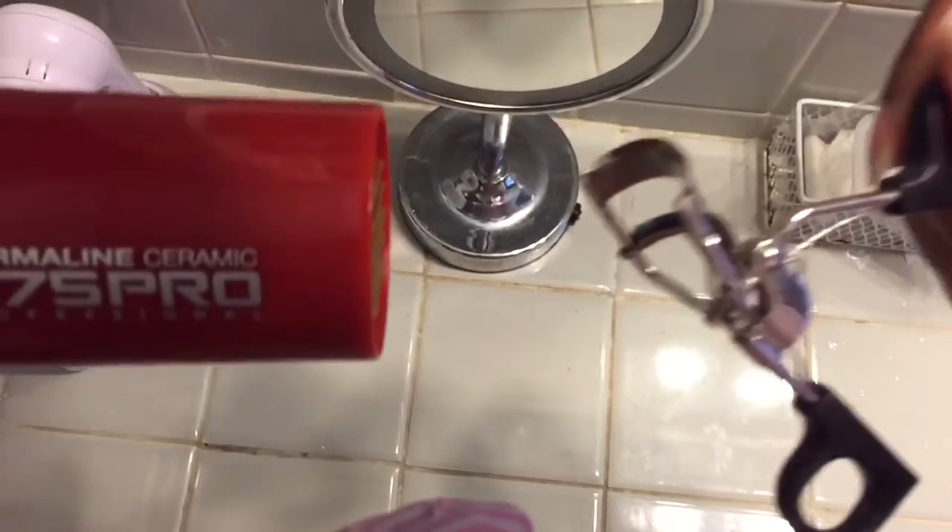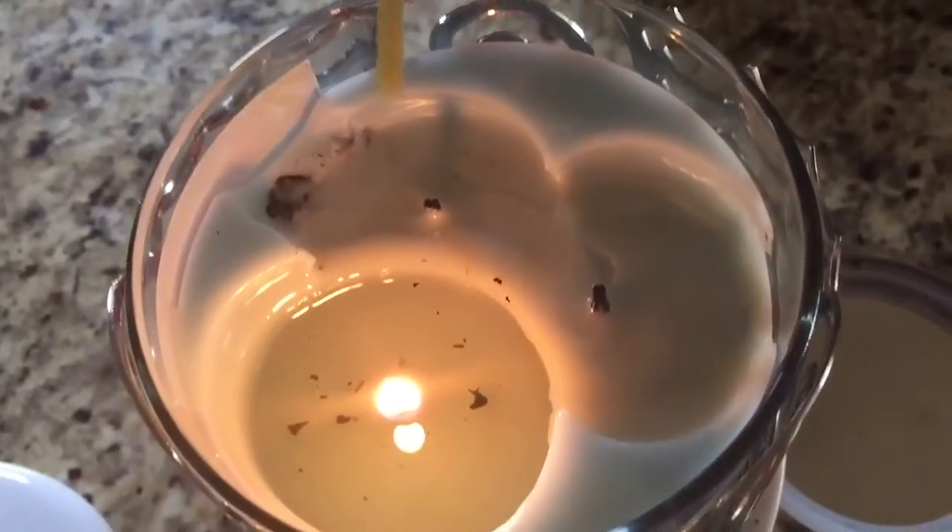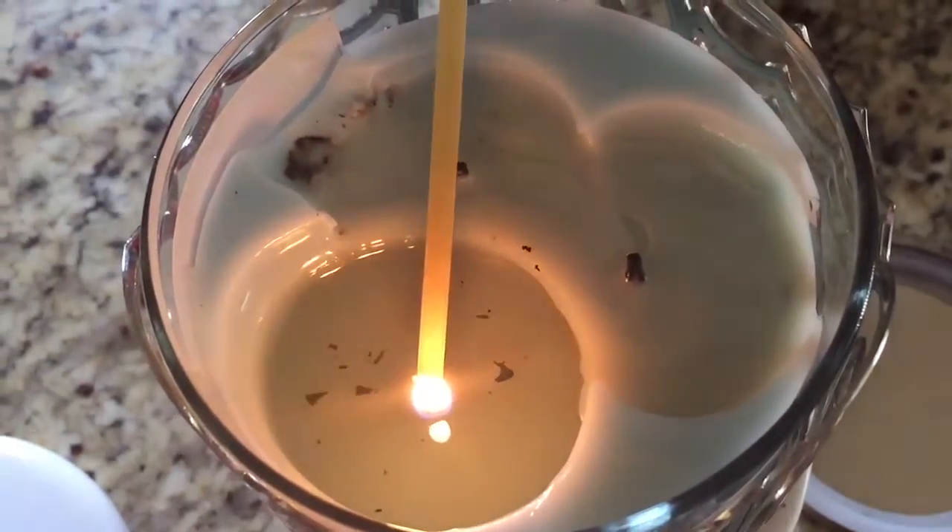Heat up your eyelash curler with a blow dryer. If you are online shopping for makeup or clothes, don't check out right away — make an account, check your email, and more than likely they will send you a coupon. If you want your candles to last longer, put the lid on them after blowing them out. Dip your candle wick inside the wax to avoid a smoky room.